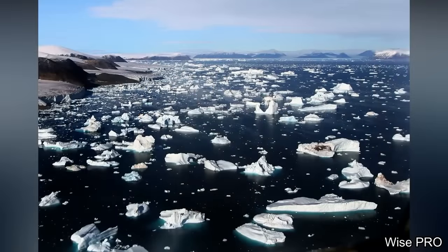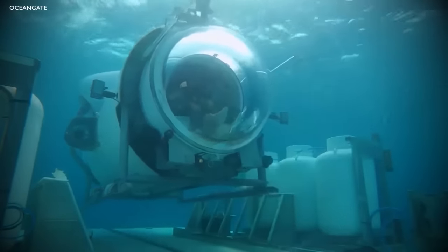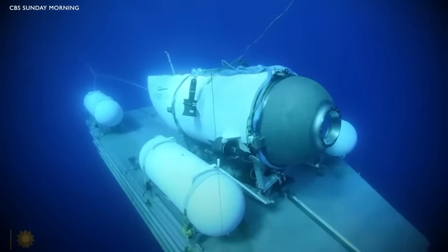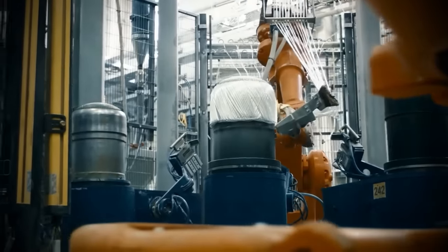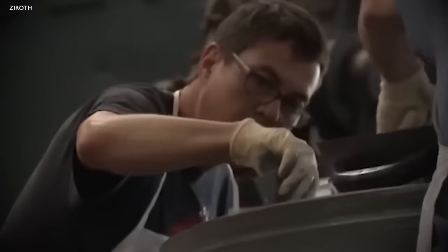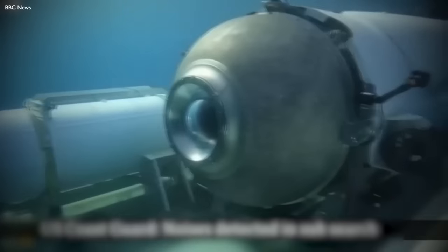The construction of the Titan was a feat of engineering. It was built from carbon fibre and titanium, materials chosen for their strength and lightness. The use of these materials allowed the submersible to withstand the immense pressures of the deep sea while maintaining a relatively lightweight structure. However, the choice of materials also presented challenges. Carbon fibre and titanium are notoriously difficult to work with, requiring specialised skills and equipment. Furthermore, the construction process had to ensure a perfect seal to prevent water ingress, a task that becomes increasingly difficult as depth and pressure increase.